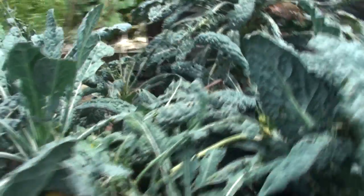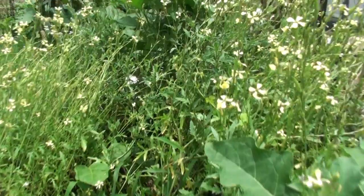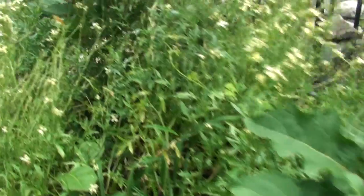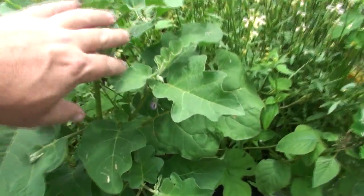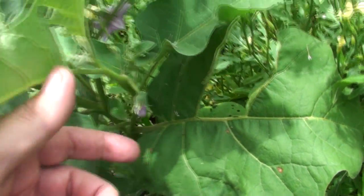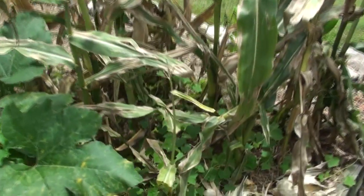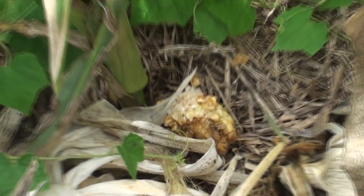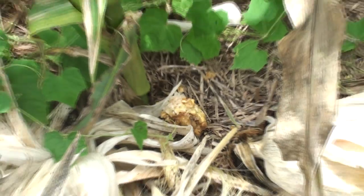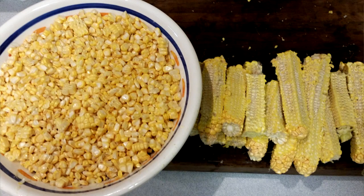I can't believe the kale has been going for about nine months — just amazing. Here I've got a whole bunch of rocket that's gone to seed, which is fantastic for bees and insects. Amongst it I planted a couple of Thai eggplants that are now starting to flower — I've never grown them before, so I'll be interested to see what the fruit is like. I've harvested all my corn and it was a complete success — I packaged them up and put them in the freezer, decobbing a lot and just keeping the kernels.